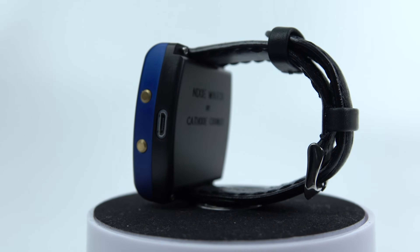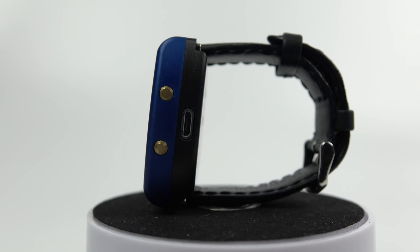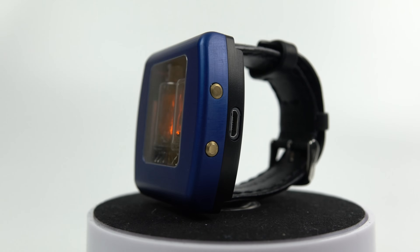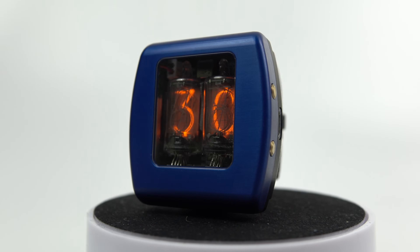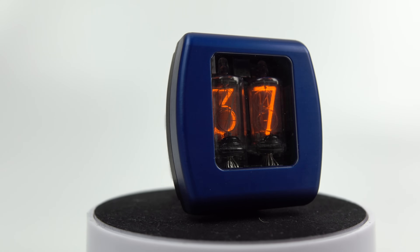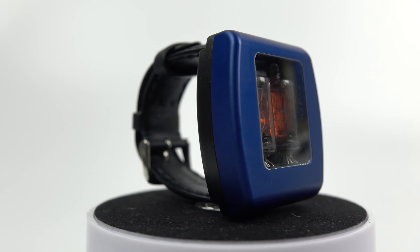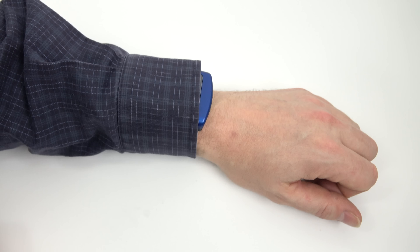Coming back to the square Nixie watch — as you can see it's quite a chunky watch, but it's also about as thin as you could possibly make one of these while still incorporating the depth of a Nixie tube inside the case. This one has two tubes inside it and I'll show you how those display the time in a little bit; these are some of the smallest tubes you could possibly get, so it's about as small as you could possibly make a Nixie watch. Compared to the original round Nixie watch you can see it's quite a bit thinner — they've shaved quite a few millimeters off, which means it'll fit under the sleeve of a shirt.